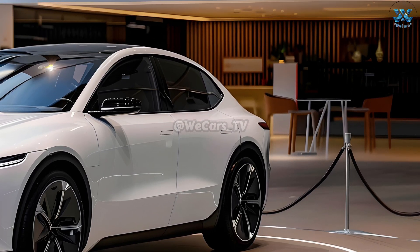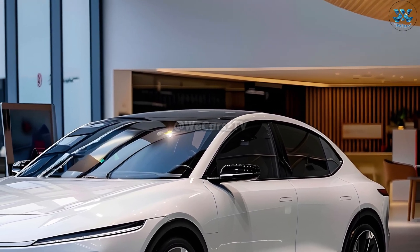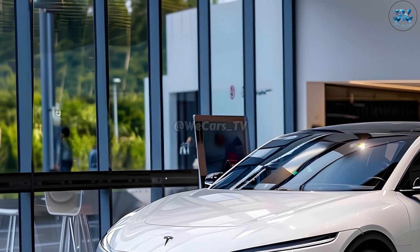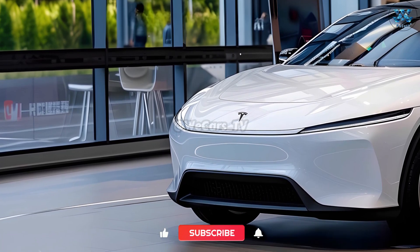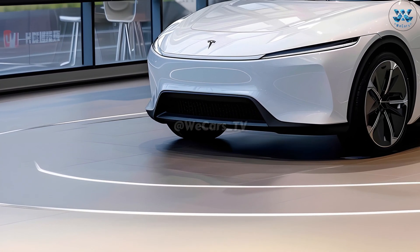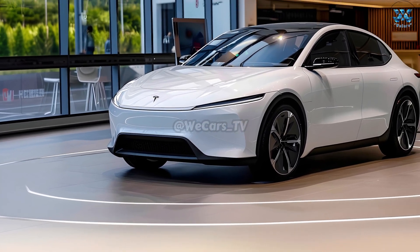The electric drivetrain in every Model Q is state-of-the-art technology that prioritizes efficiency and power. With spacious interior space and a large battery capacity, this small electric vehicle is ready for any journey, long or short. It is the innovative battery technology that makes Tesla cars, with their long range and fast charging capabilities, attractive to environmentally conscious consumers.